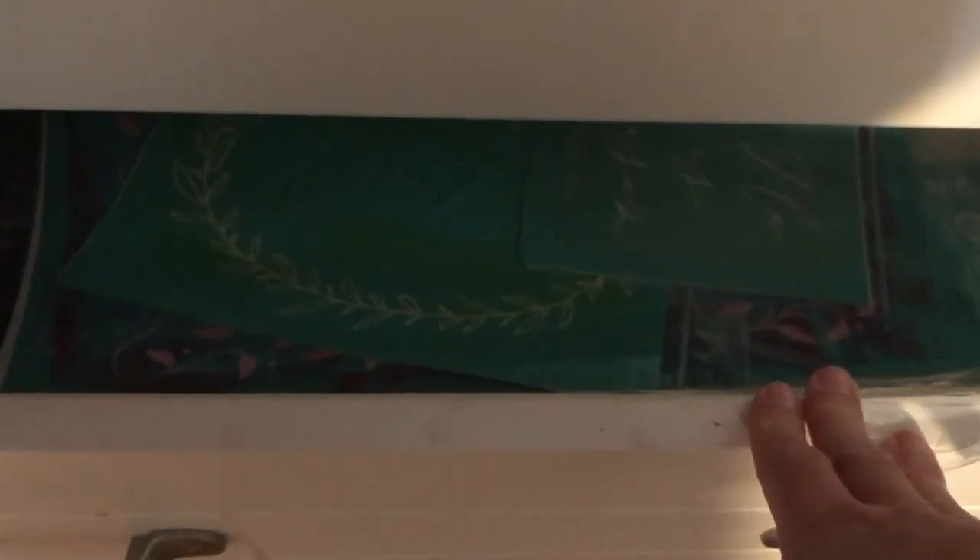This has all of my screen prints for Chalk Couture — I'm actually going to be going through these and getting rid of all of them; I'm going to be getting rid of all my Chalk Couture stuff. This has home decor things that I'm working on, that I rotate throughout the year, and some things that I need to alter.